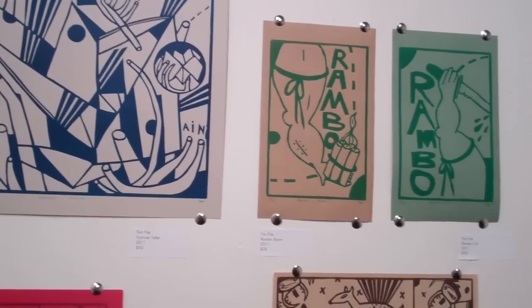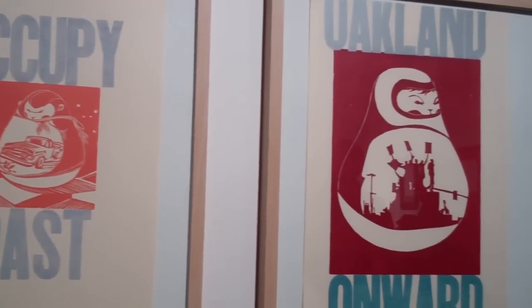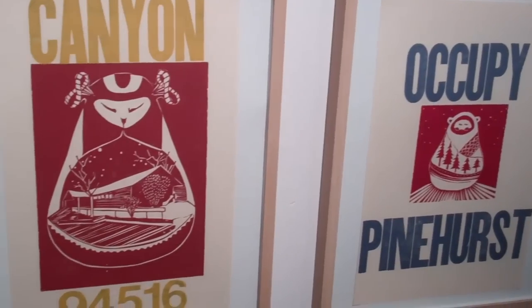We're really into showcasing old-world technologies as well as new world. We do blacksmithing and letterpress printing, but we also have digital large format printing in the house as well. So it's kind of easy to honor the good things of the past and the good things of the new.